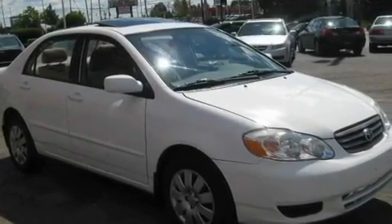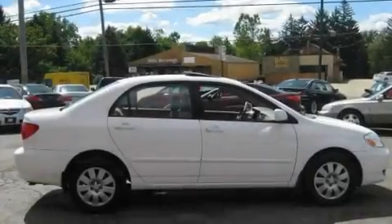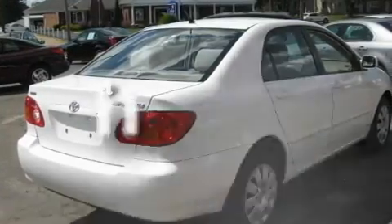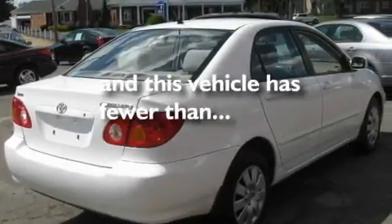cruise control, a keyless entry system, a CD player, interior wood trim accents, a passenger side airbag, rear seat childproof door locks, and this vehicle has fewer than 80,000 miles on the odometer.